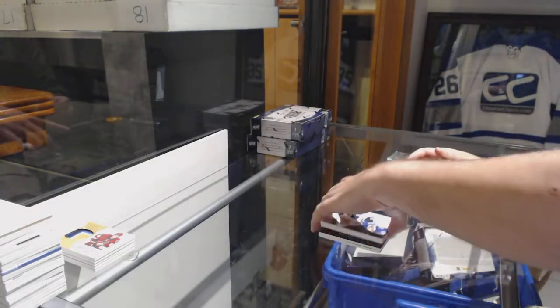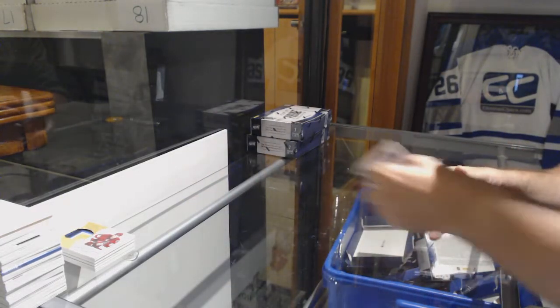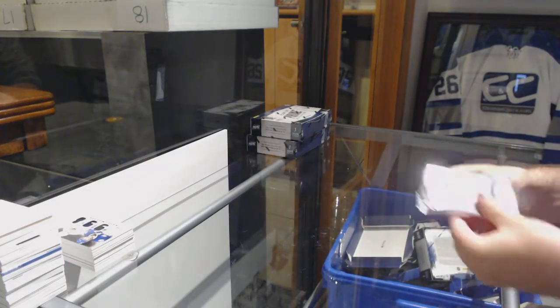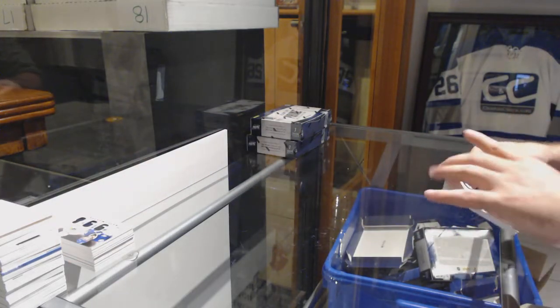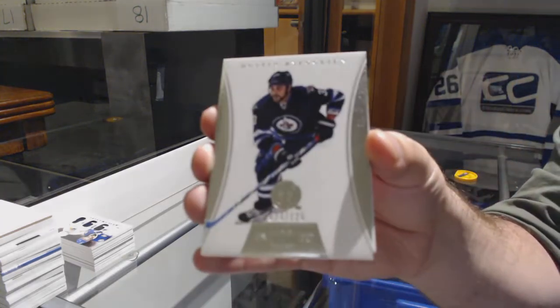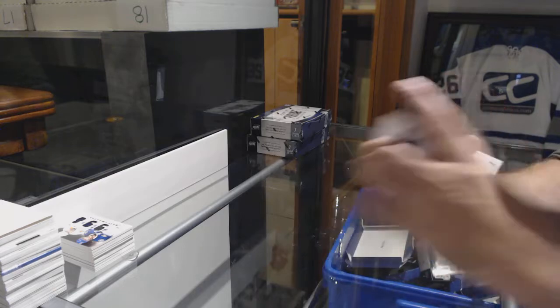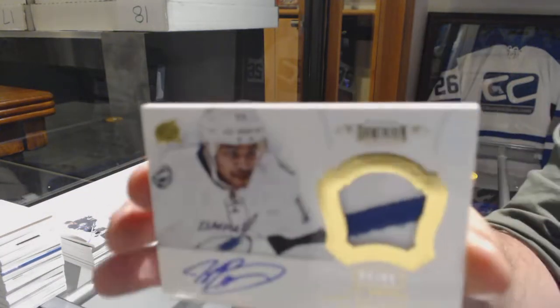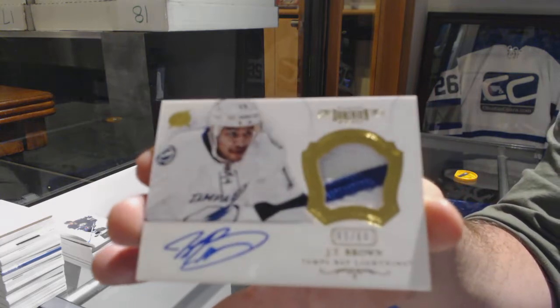Ray Bourke! For the Winnipeg Jets, number 125, Dustin Bufflin. And for the Tampa Bay Lightning, number 60, Autograph Patches, JT Brown. Number 210, base parallel for the Tampa Bay Lightning, Stephen Stamkos.